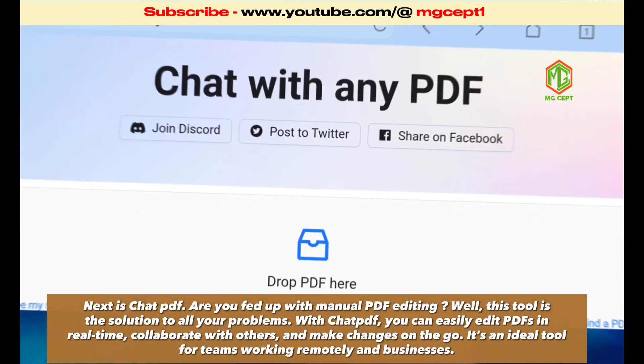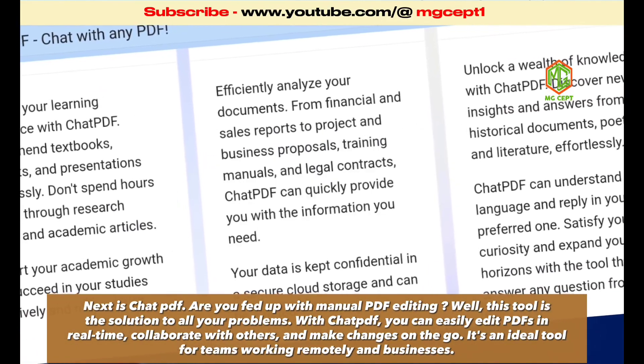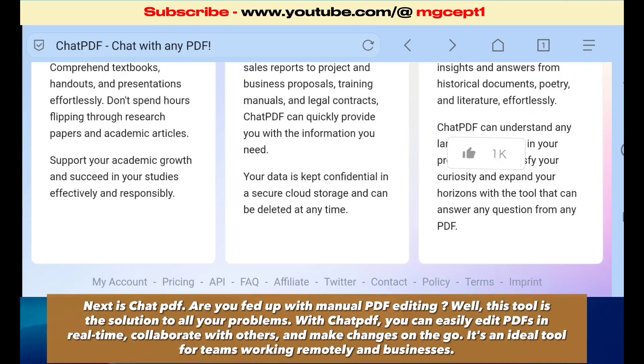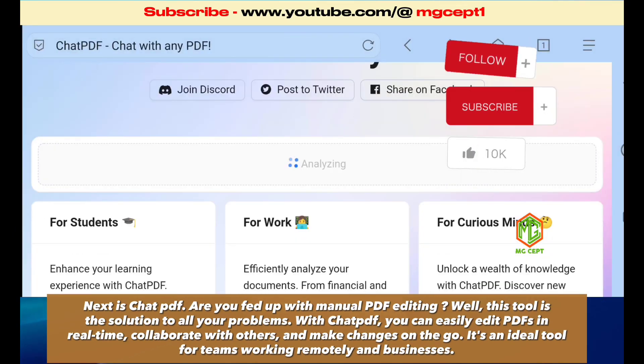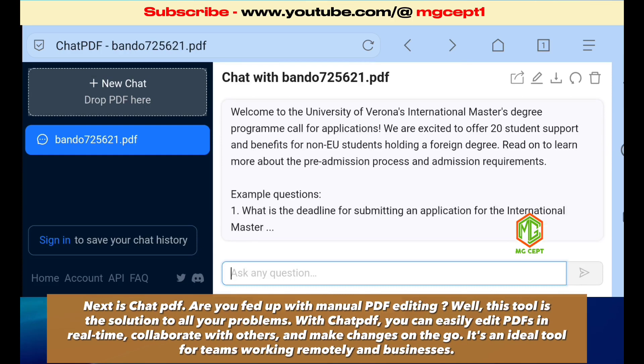Next is ChatPDF. Are you fed up with manual PDF editing? Well, this tool is the solution to all your problems. With ChatPDF, you can easily edit PDFs in real time, collaborate with others, and make changes on the go. It's an ideal tool for teams working remotely and businesses. The link is available in the video description.